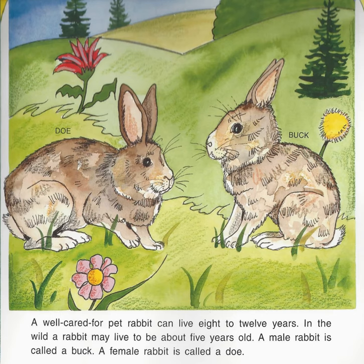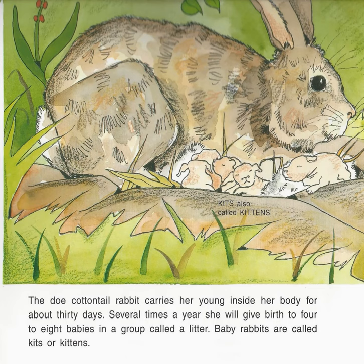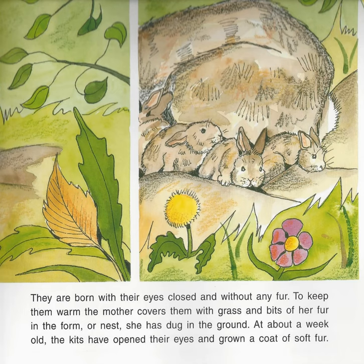A male rabbit is called a buck. A female rabbit is called a doe. The doe cottontail rabbit carries her young inside her body for about 30 days. Several times a year, she will give birth to 4 to 8 babies in a group called a litter. Baby rabbits are called kits or kittens. They are born with their eyes closed and without any fur. To keep them warm, the mother covers them with grass and bits of her fur in the form or nest she has dug in the ground.